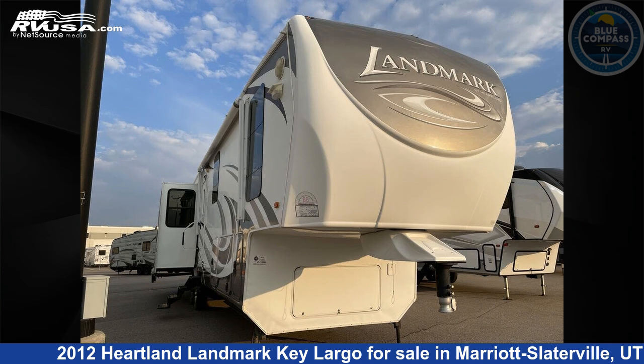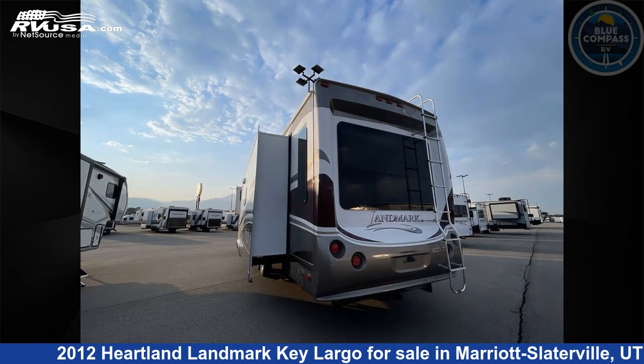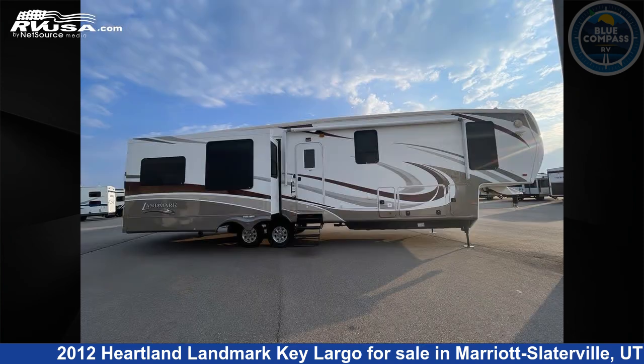This 2012 Heartland Landmark Key Largo is a fifth-wheel RV. It is located in Marriott Slaterville, Utah, 84404, and is offered for sale by Blue Compass RV Ogden. Click the link in the video description to visit RVUSA.com and see more photos as well as the current price.